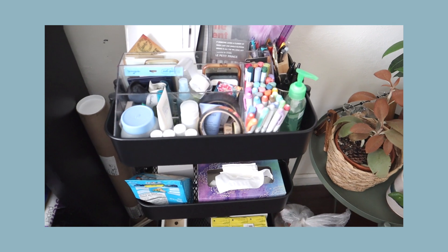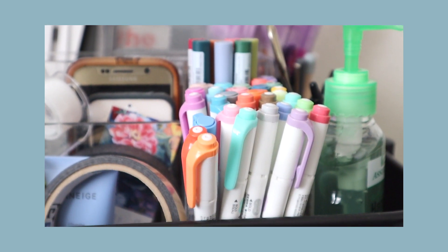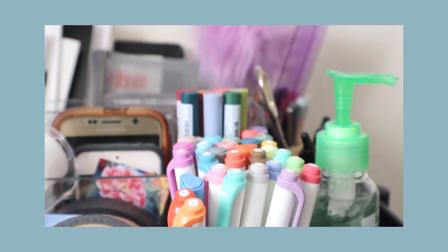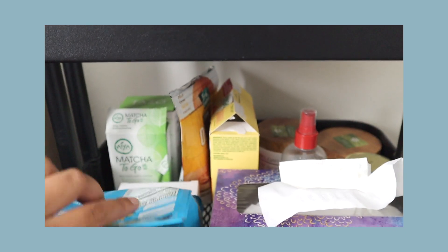Next is my cart from IKEA — probably the best purchase I've ever made. It's a utility cart and I use it to store so many things. The top compartment holds all my office supplies: journaling markers, pens, pencils, notebooks, stationery, tape, scissors, and hand sanitizer. The second compartment has all my snacks — some Belvita bars and vanilla wafers for a quick grab before a meeting.